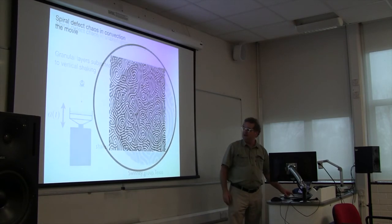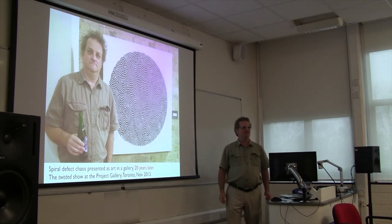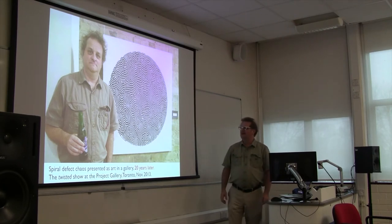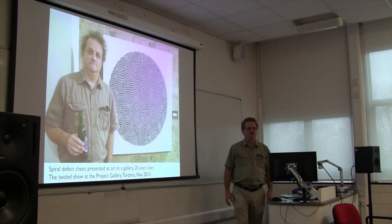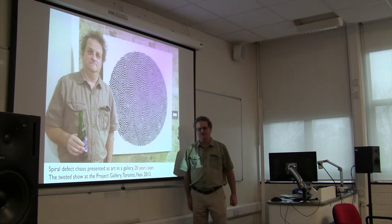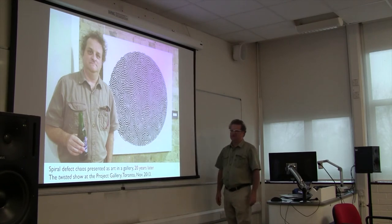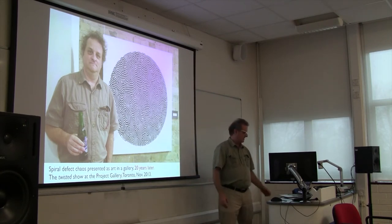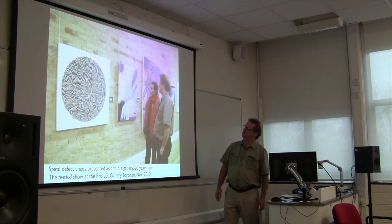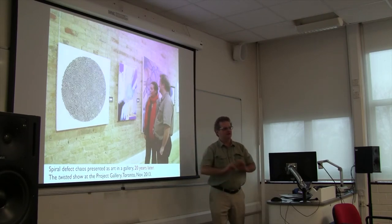Twenty years later, I had an opportunity to go into an art show - I was kind of double-dog-dared by a guy I'll introduce later. I started taking pictures that had been in my repertoire for decades, including the smectic convection and the spiral defect chaos, reproducing them huge, putting them in galleries, and going into art shows with them. Here's me - 20 years after the original publication - at the opening of a show called 'Twisted' at the Project Gallery in Toronto. What I don't do is tell anybody what it is unless they ask.